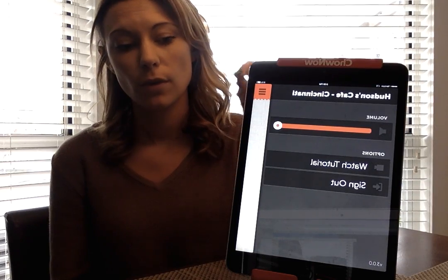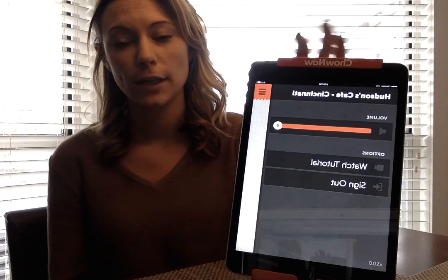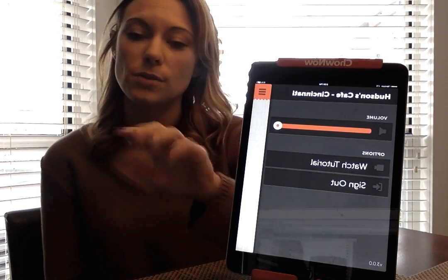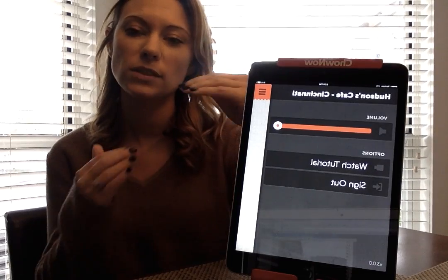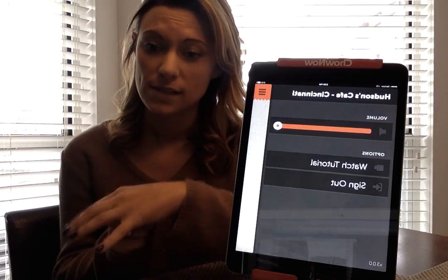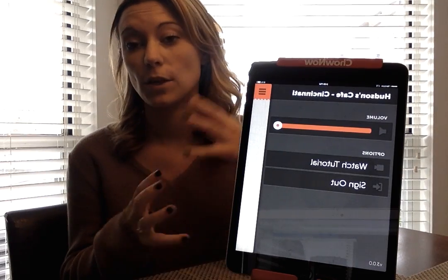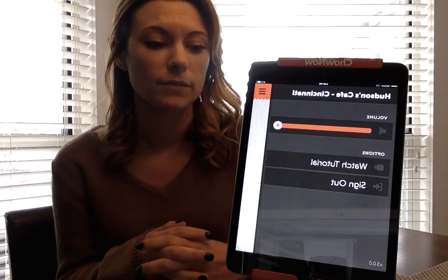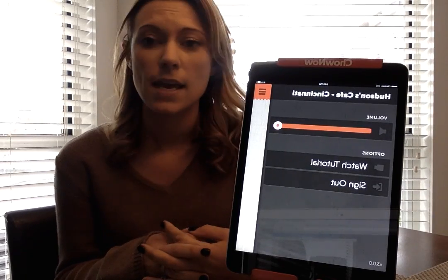The other important option is 'change menu.' If you run out of something — like bacon — touch that and it pulls up a contact form. Write that you're out of bacon, add your name, and send it over to us. Our customer service will make sure that item is removed from your menu so people aren't ordering it. This is very useful for specials too.